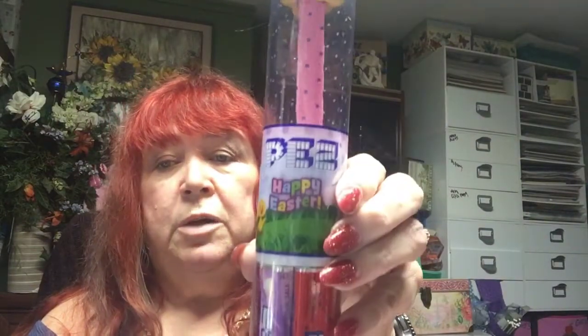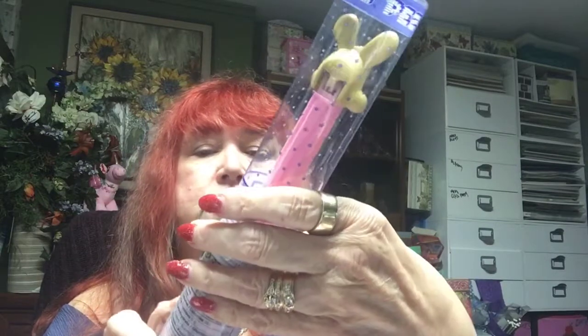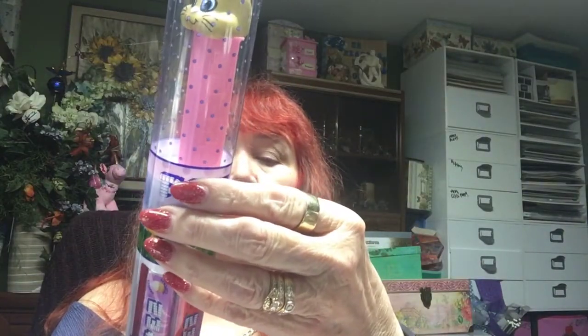I'm downstairs again tonight so my lighting's not great. I got this little bunny Pez — it was $8, but there's maybe six or seven Pez in there with the rabbit Pez dispenser. My granddaughter loves these, just loves these, so I got her that. They're usually $1.99 in the store so I didn't think that was a bad deal.